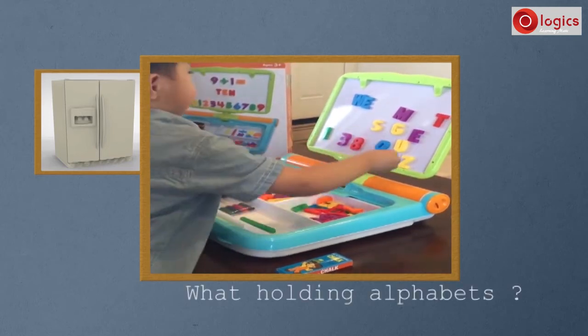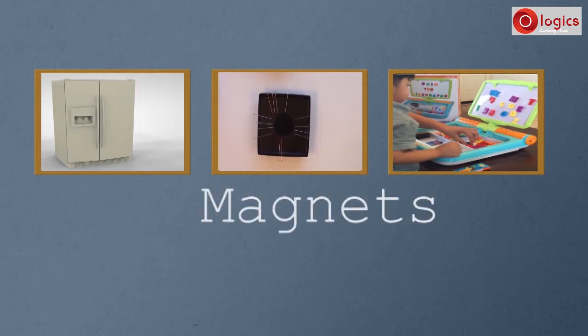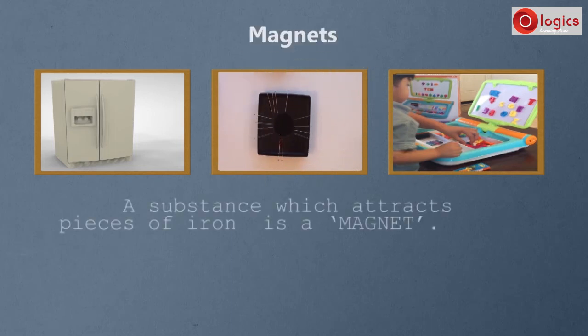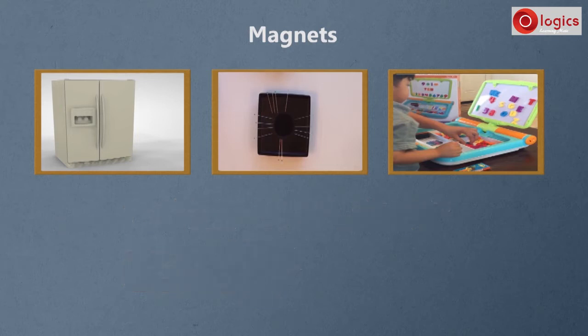What is holding them? The answer to these questions is magnets. Magnets are the reason for the above effects. A substance which attracts pieces of iron is a magnet. So, where are these magnets placed?